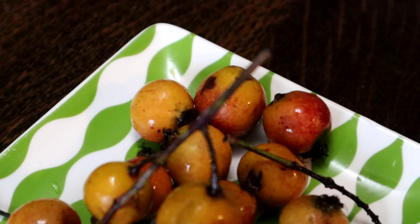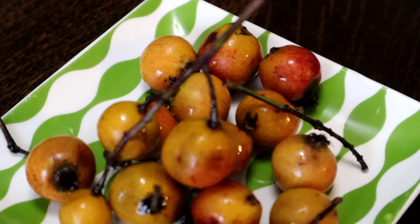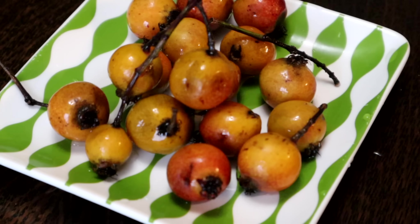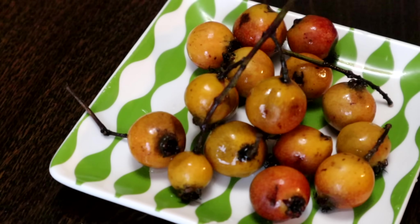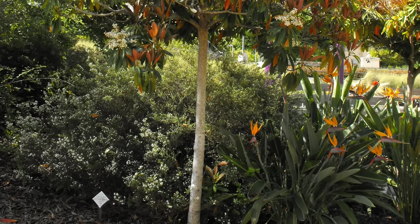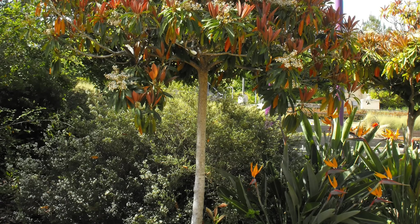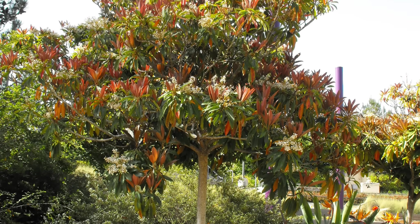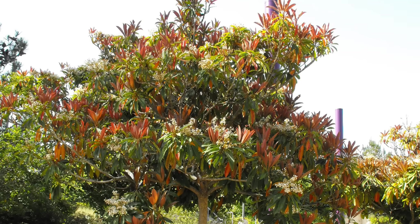The bronze loquat has a reddish color, and you may think that makes sense — bronze loquat, that is a loquat, that is bronze, that's why it's called that. Nope. The reason it's called bronze loquat is because the tree's leaves, when they first grow, point straight to the sky and are bronze, and then as they get older they turn green.